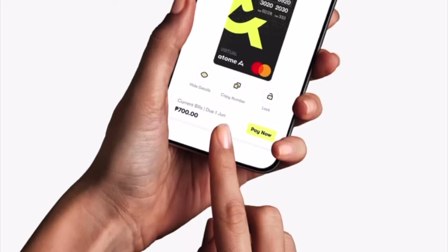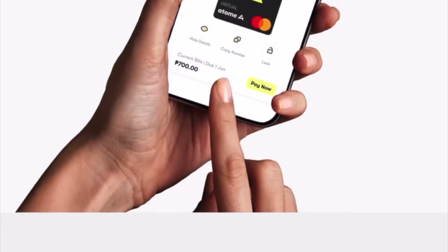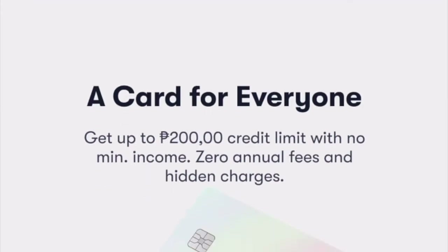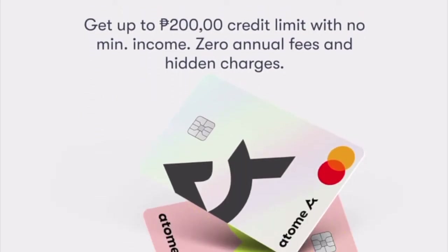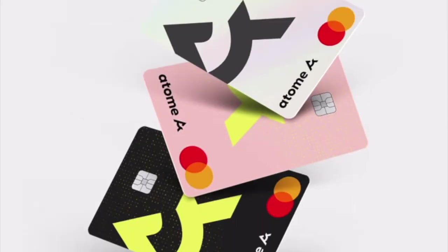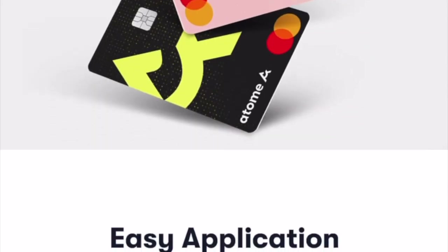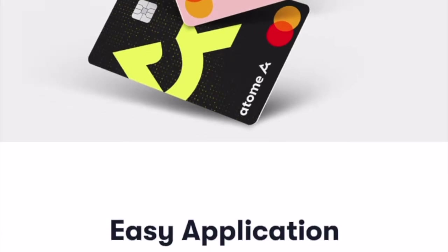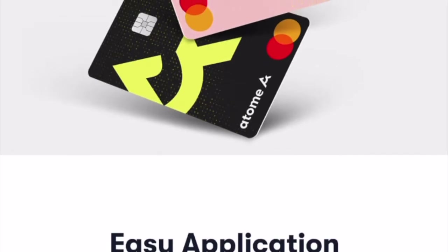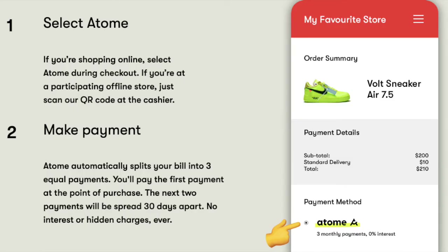I suggest that if you want an additional credit card, or if you don't have a credit card yet, it's best to apply for this Atome card because it's very fast and very easy — no submission of income documents, at least that's what I experienced. The best part is they won't charge any annual fees, ever. That's a big plus, and that's why I applied for this card.